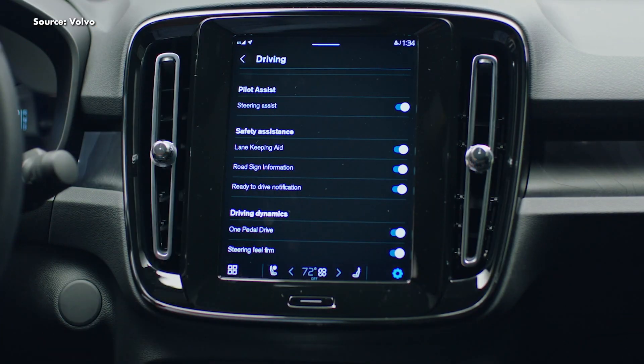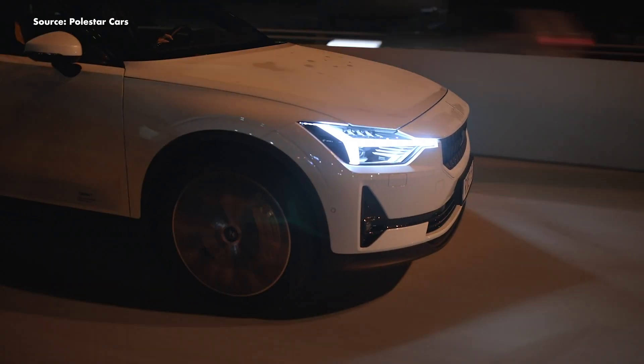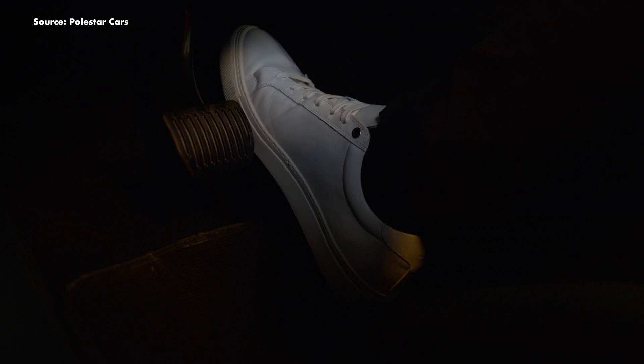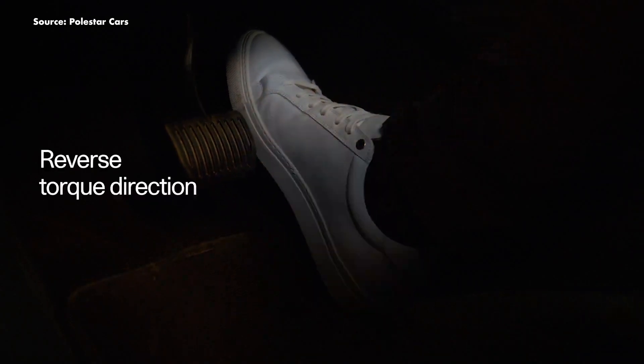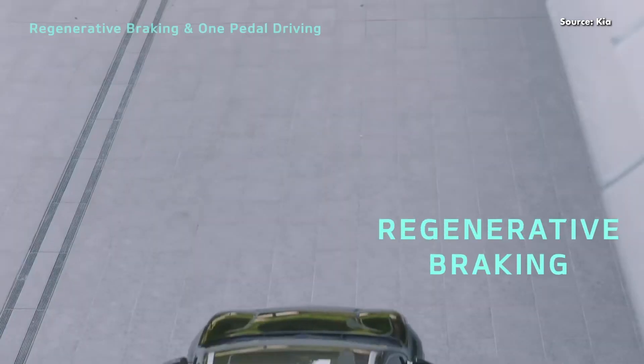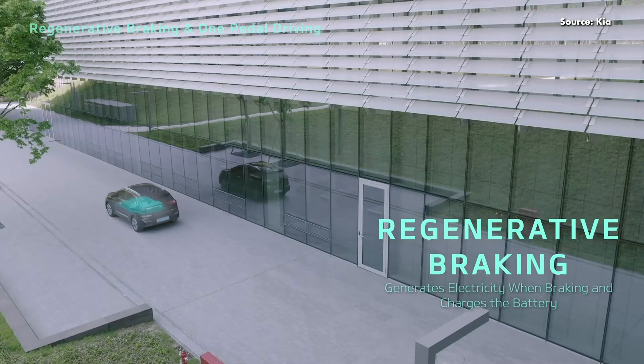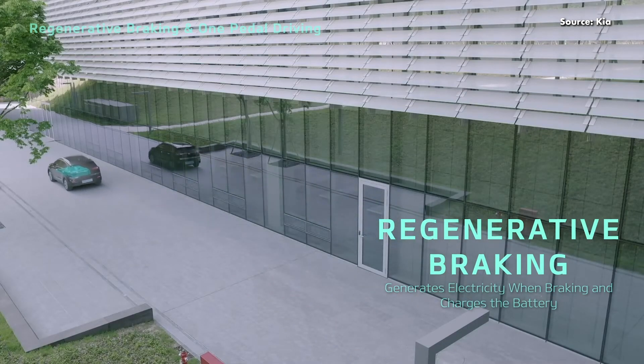Sticking with the topic of EVs, our final question for this episode reads: one pedal? Electric vehicles typically have a feature called one-pedal driving. When enabled, the car will apply regenerative braking when you lift off the accelerator pedal, slowing the motor down, thus slowing the car down. Therefore, you don't have to lift your foot to depress the brake pedal, allowing you to drive the car with just one pedal. When regenerative braking is active, it puts some energy back into the batteries, which means as the car is slowing down, it is also charging the batteries a little.